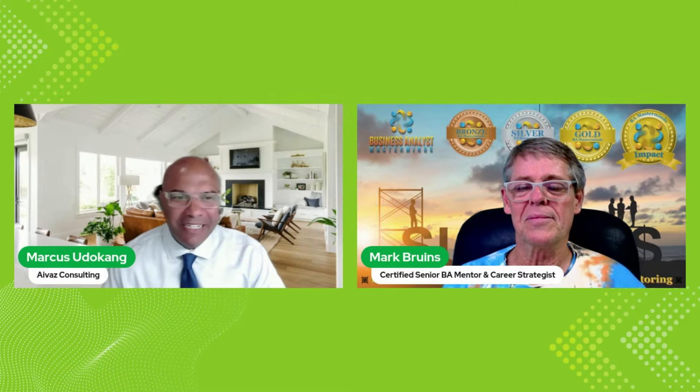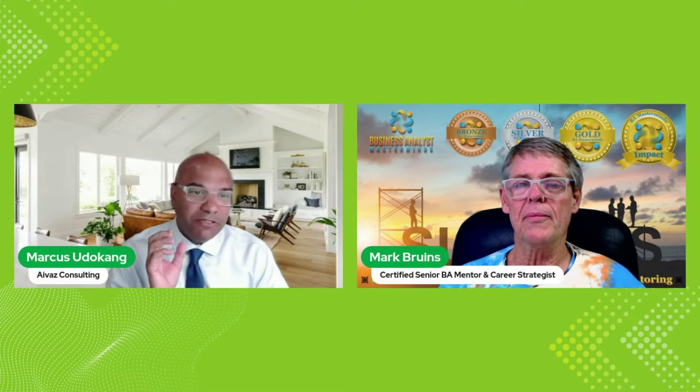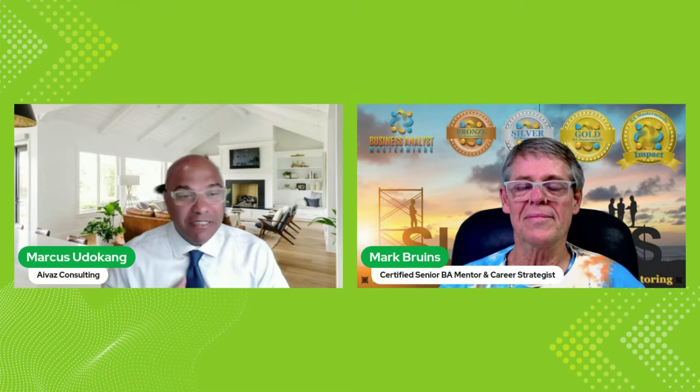I want to mention that for years in Canada and the US it's been the case not to put your photo on your resume or CV. In some parts of the world, like Europe or China, they do want a picture. But with LinkedIn these days, if you have a profile your photo is there. So it's a contradiction — you don't physically put the picture on the resume in North America, but anyone who wants to can go to LinkedIn and see your photo anyway.